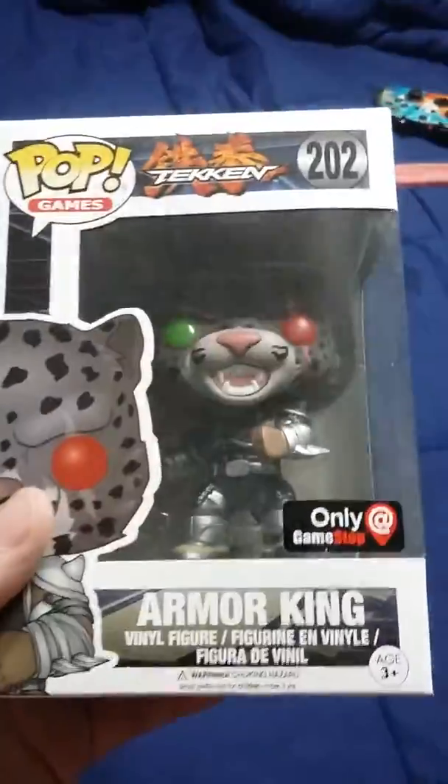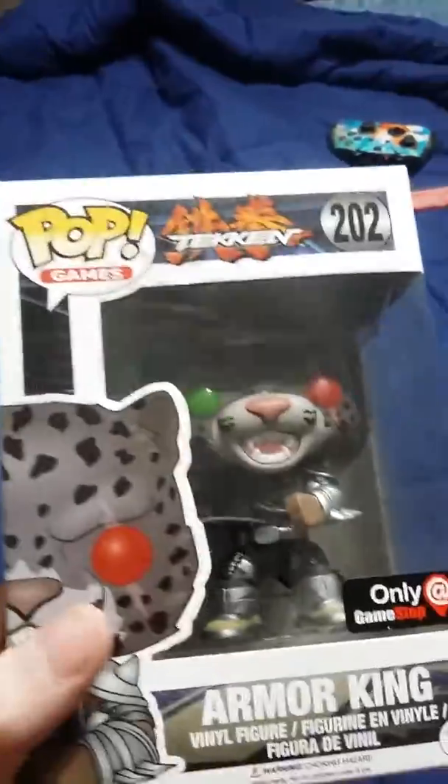Speaking of GameStop, right here I have a GameStop exclusive Armor King from Tekken. I like Tekken and this is one of my favorite characters to use, so I picked him up.